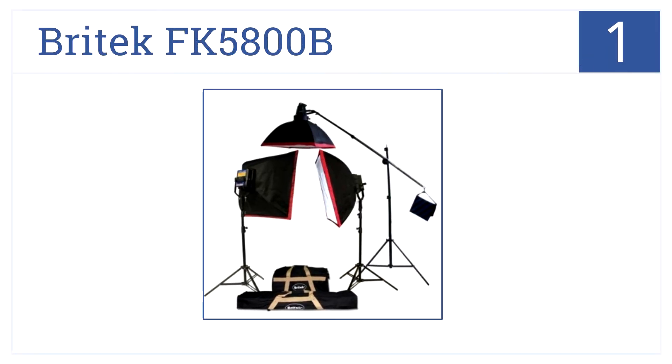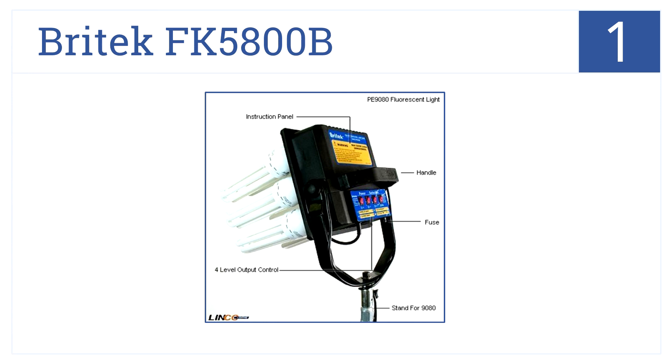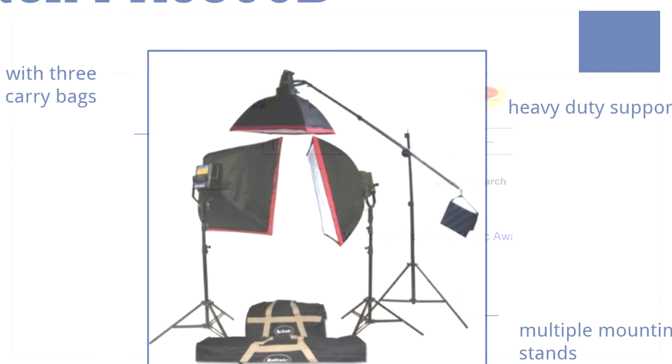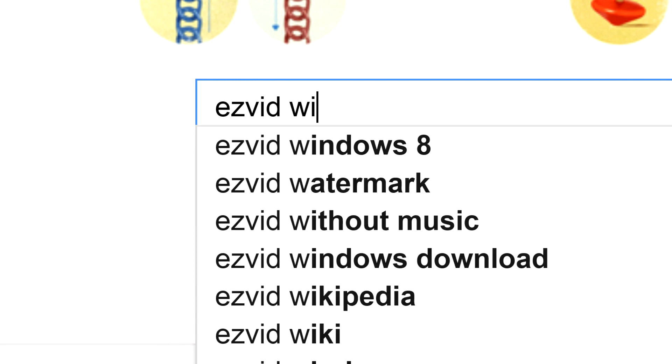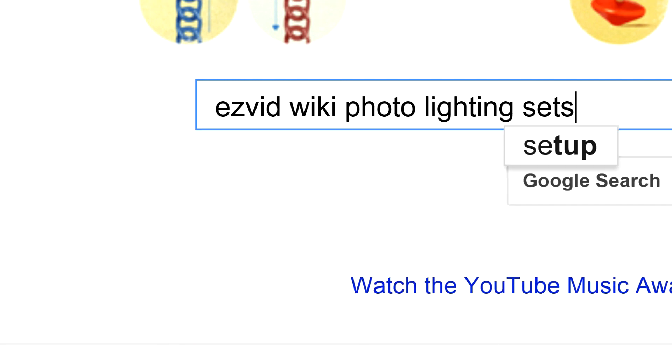Now for number one. Great for amateurs and pros alike, the fluorescent Britec FK5800B has everything you need for top-notch photos, including an adjustable power light bank and boom stand. The support stands are heavy duty and feature multiple mounting points, and the whole kit can be tucked away into convenient carry bags. To get links to all this stuff and add to this list, search for EasyVid Wiki photo lighting sets.